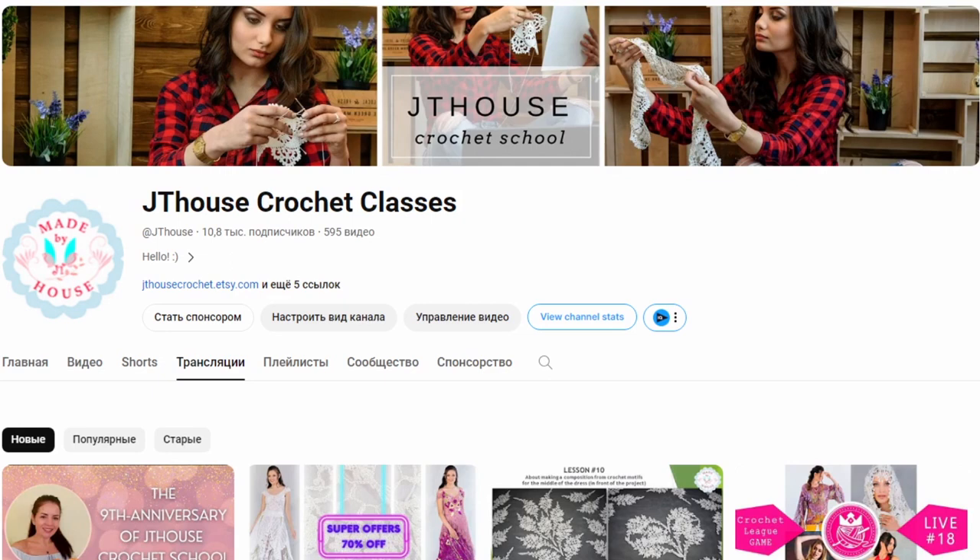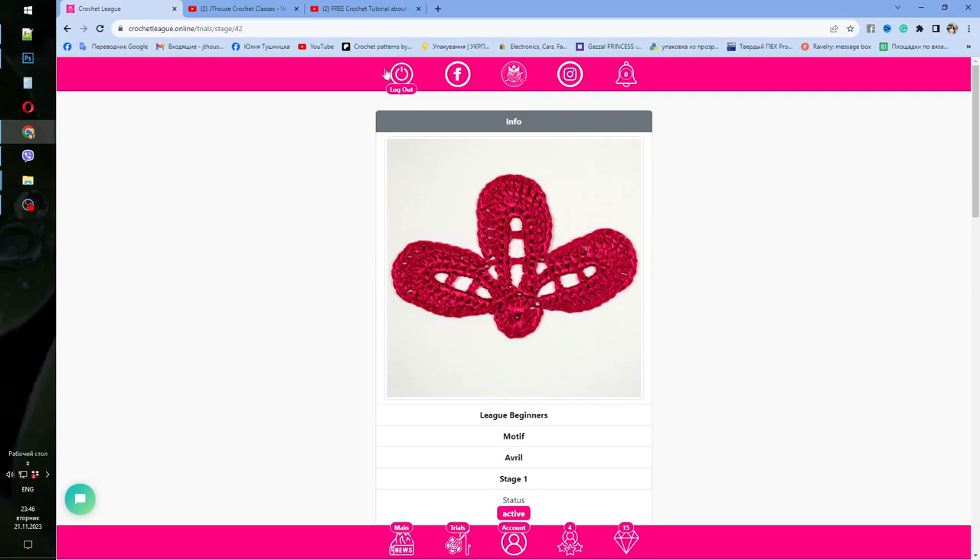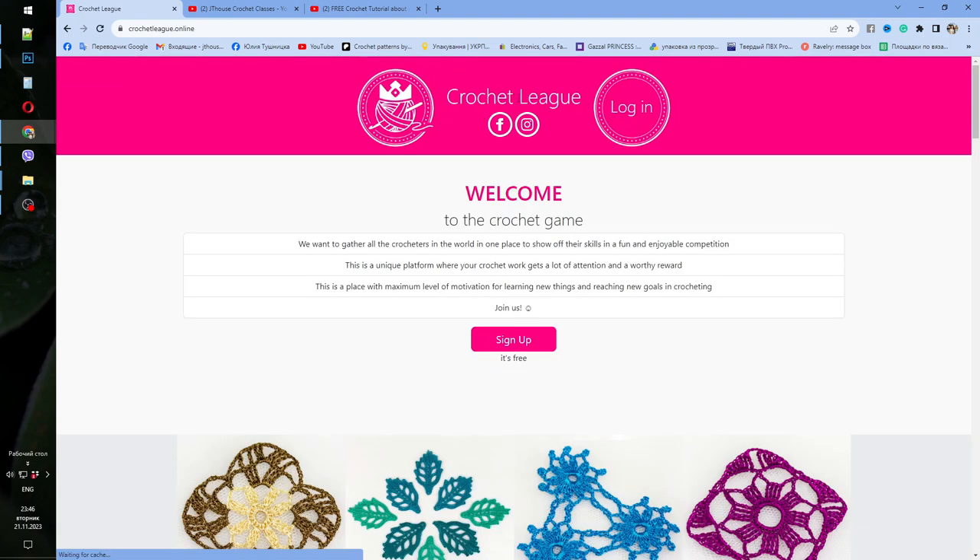I hope you will join us — we will have a lot of participants and it will be really fantastic. A link to our Crochet League game is below this video on YouTube and in the description on the Facebook page — it will be the first link. Follow that link and you will see our platform. Once again: it's Crochet League Game — sign up for free using this button and start to create! Thank you so much for watching, I wish you big inspiration and fantastic results. Bye bye for now!